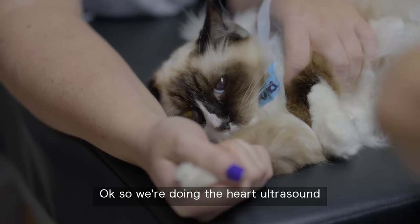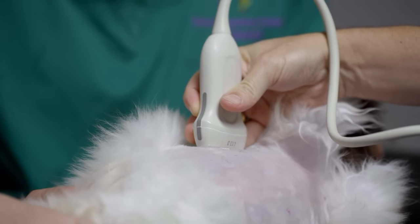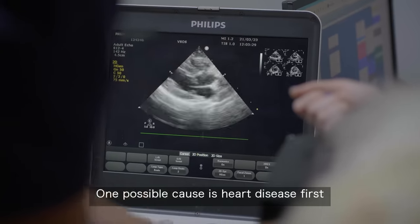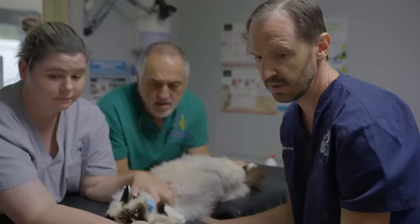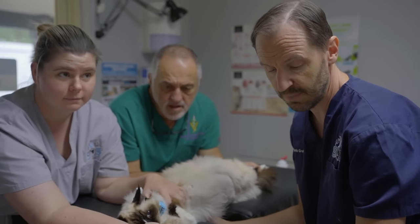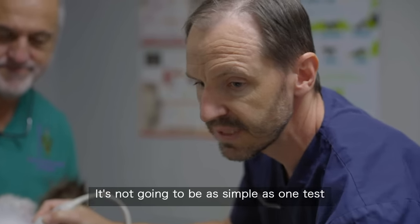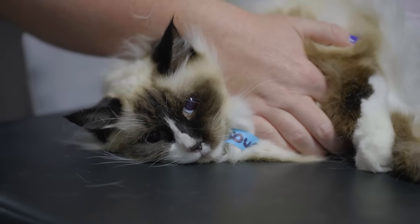Rob has called in ultrasound specialist Chris, hoping the images will provide more clues about the baffling buildup of fluid. Chris looks at the heart, aorta, and all the major vessels — everything appears normal. Scanning the abdomen: also normal. 'It's not going to be as simple as one press giving us one answer. We can't work out what's going on. We're in trouble here.'